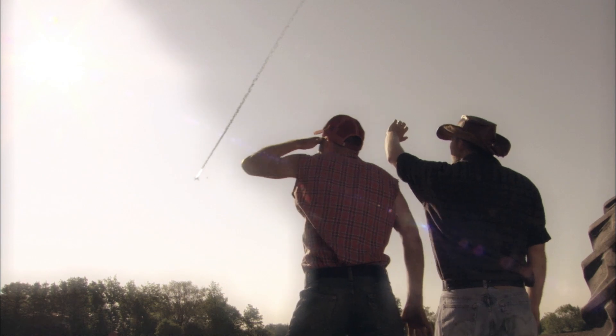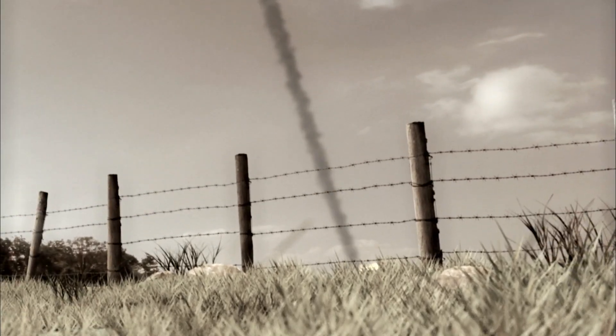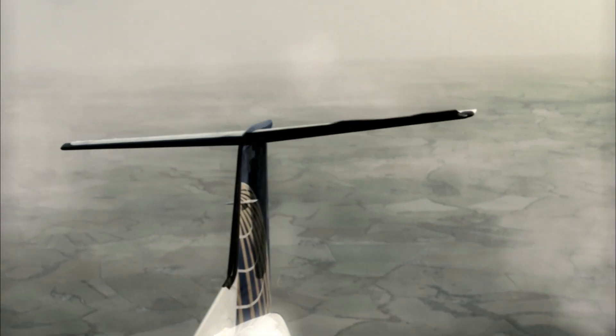Precisely what witnesses say happened to flight 2574. If there's any component of the wing that you don't want to lose, it's the leading edge. The team now knows what triggered the crash: the loss of the stabilizer's leading edge.